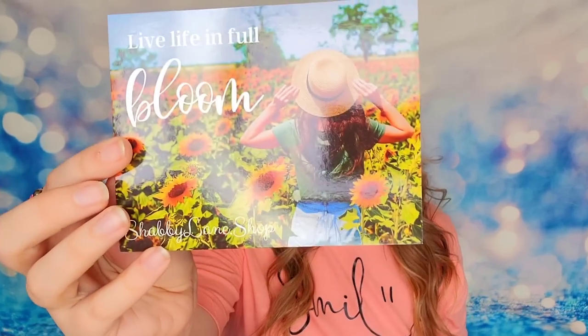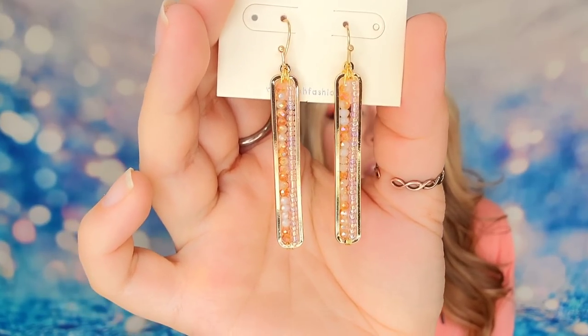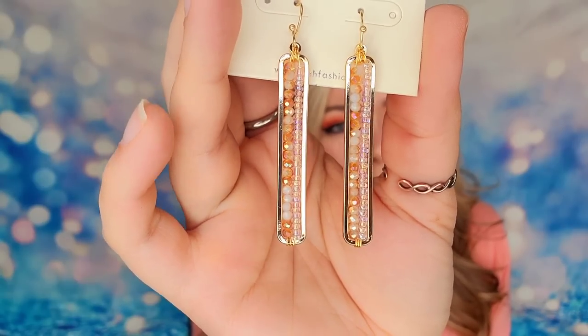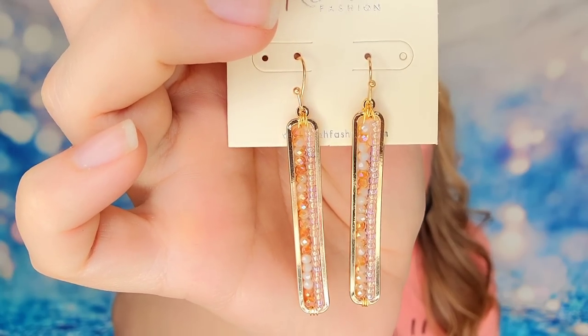Each package is wrapped up with a card and a jewelry item inside. The card says 'Live life in full bloom' and has sunflowers all over it. And then these are the earrings — I love these. These are gorgeous. They're gold earrings with really small beads strung through the middle of them. Oh, those are cute! I love them — absolutely adorable. That's a great way to start the box off.